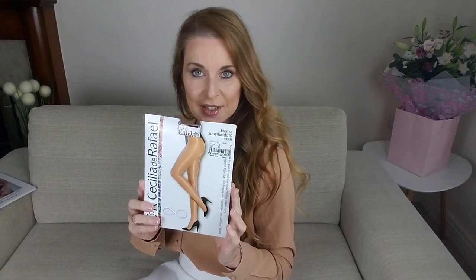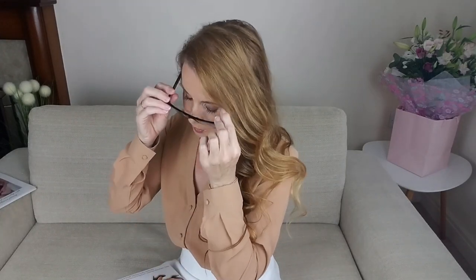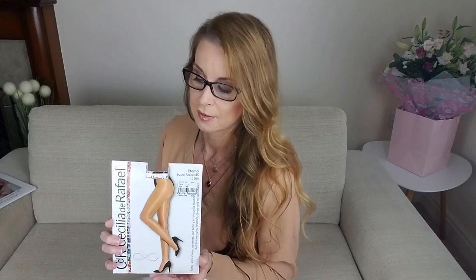Today I've got Cecilia de Raphael pantyhose for you. I've got these upstairs with all my other stockings and nylons, but not this color — I've got a different color to try today. Let me get my glasses so we can have a read of what they are. These are Eterno tendenia, color Door, and I'm a size medium 3. They are very shiny and very soft — looking forward to trying this color.